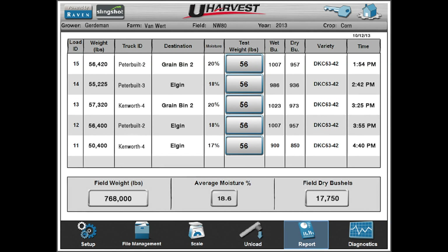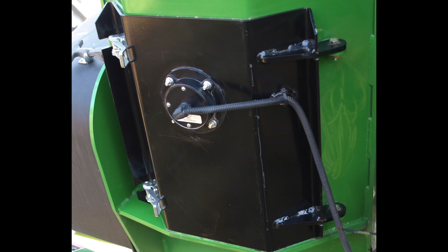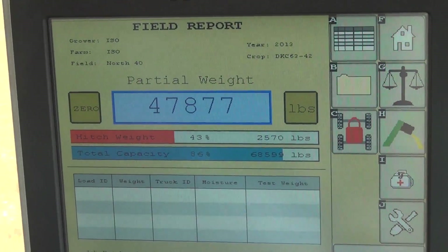Enhanced grain measurements including dry bushel reports with the Moisture Sense technology. Hitch weight management system.